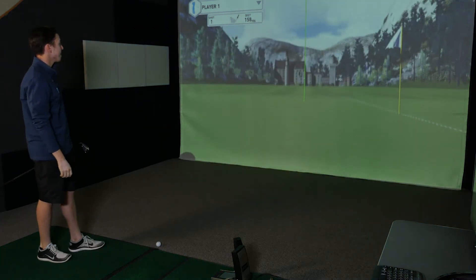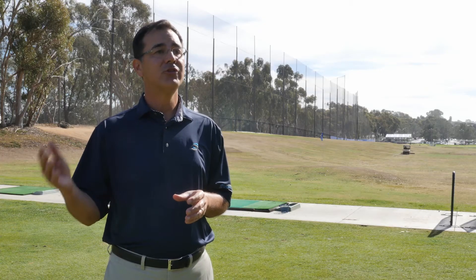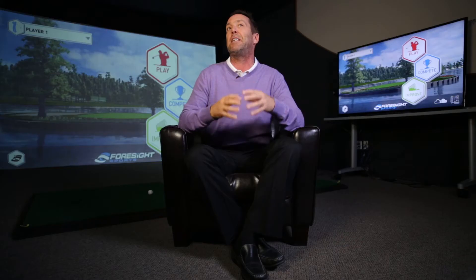With the accurate measurement of the golf ball and the club head, we're able to provide useful information for both club fitting and instruction. We redefine the standard of what accuracy is in quick, easy, portable technology.